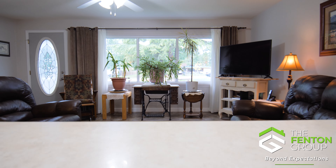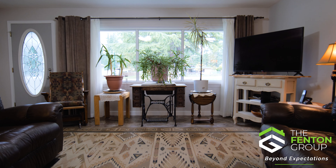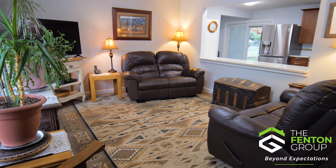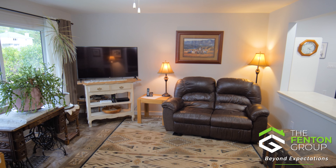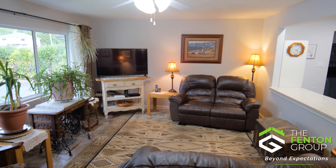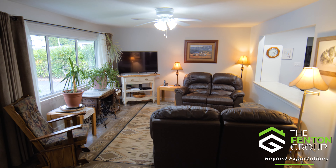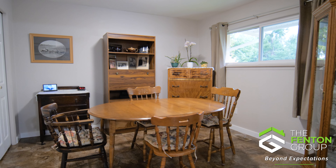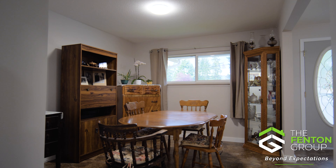Let's start our tour in the spacious living room where natural light generously flows through a large window, highlighting the beautiful vinyl plank flooring. A room designed for relaxation and making delightful memories. Adjacent to the living room lies the inviting dining room, the perfect setting for your dinner gatherings — it makes every meal an occasion.